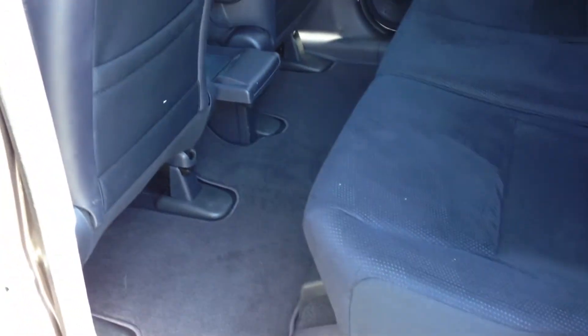Take a look at how much room there is. If you have tall people riding in an SUV and you want something with great gas mileage, I would definitely say this is the way to go.